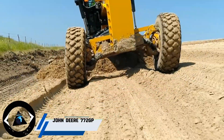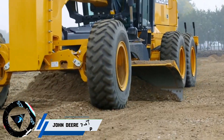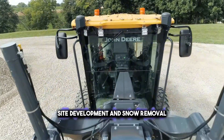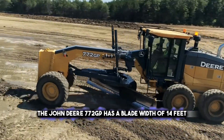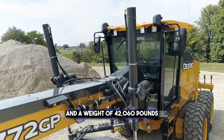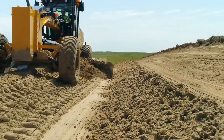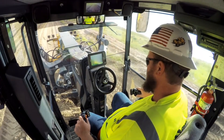Next up, the John Deere 772GP Motor Grader — a reliable and durable machine that can tackle tough grading challenges, such as road maintenance, site development, and snow removal. The John Deere 772GP has a blade width of 14 feet and a weight of 42,060 pounds. It is powered by a John Deere Powertech PSS 9-liter engine that delivers 250 horsepower and meets Tier 4 final emission standards.